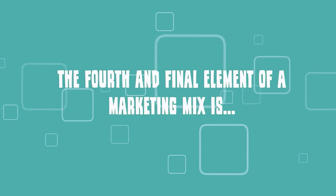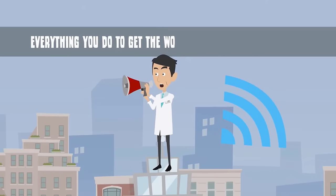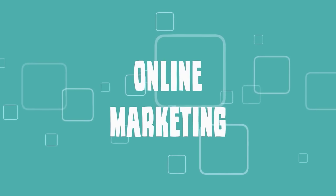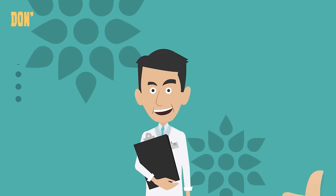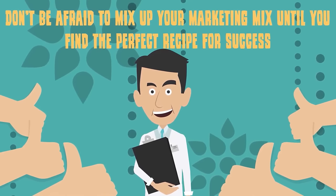The fourth and final element of a marketing mix is promotion. Promotion includes everything you do to get the word out about your practice, including direct mailings, online marketing, advertising, and public relations. Don't be afraid to mix up your marketing mix until you find the perfect recipe for success.